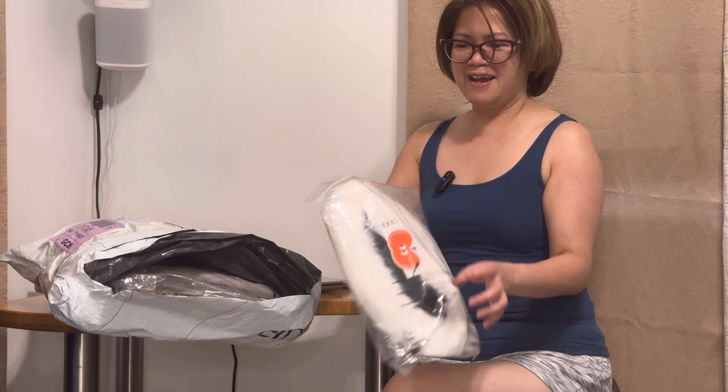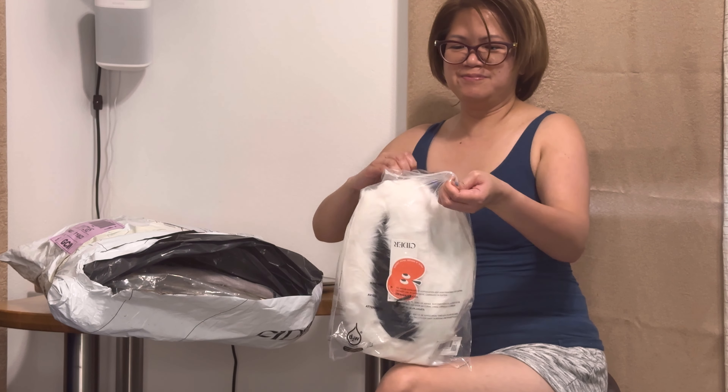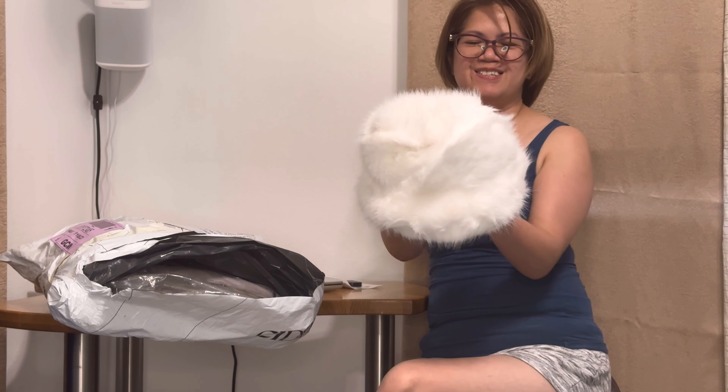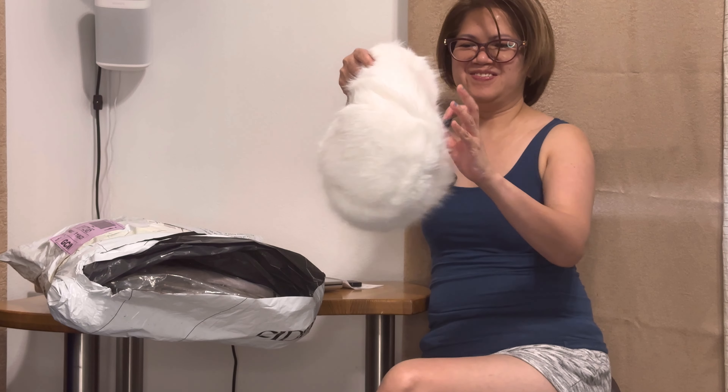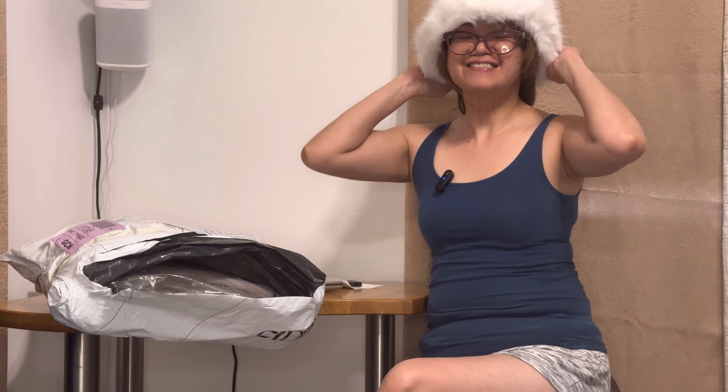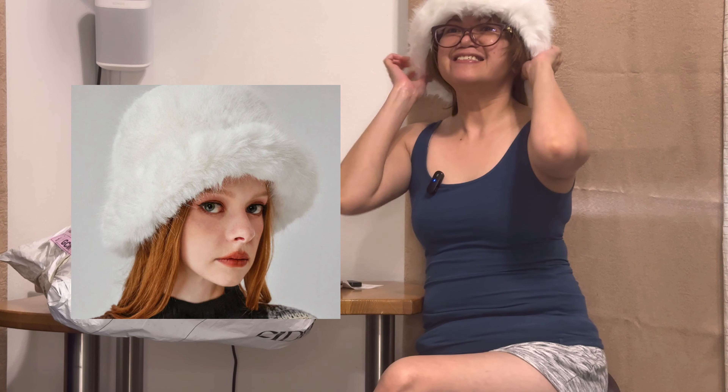Moving on to the next item and this is so cute. This is their solid fluffy bucket hat.